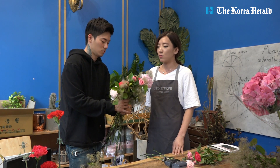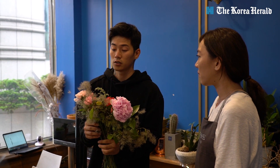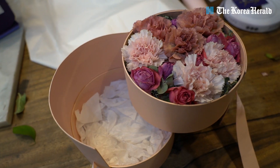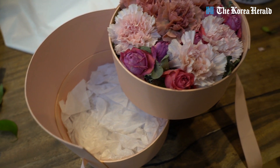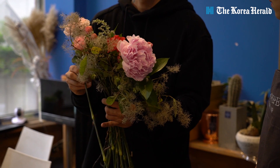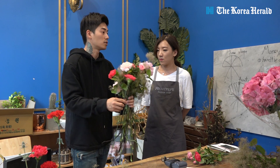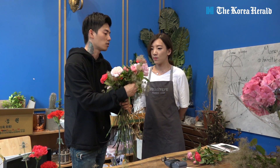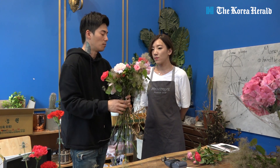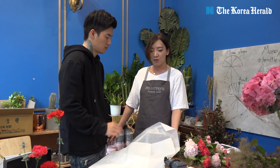Besides bouquets, what other forms does this kind of gift come in? There's something called a flower box, where flowers and a small gift or spending money can be given together inside a box, and that's also very popular. These days, since they use fresh flowers that wilt, customers who don't like that can opt for preserved flowers — fresh flowers treated so they don't wilt — and those are also very popular as gifts.